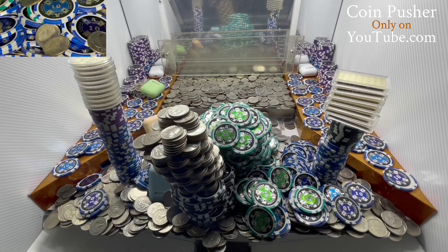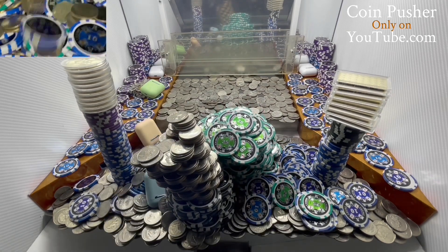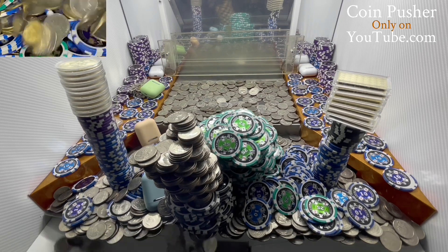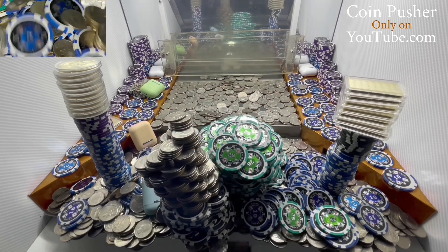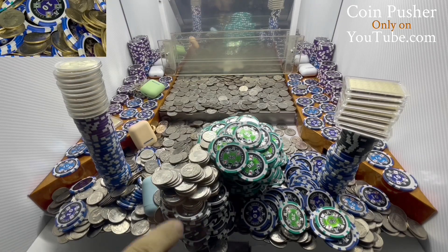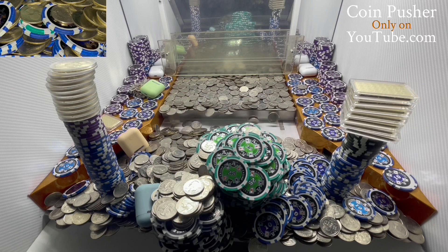That'll help — getting all kinds of quarters now. Oh my goodness, those are all hundred dollar chips right there. Those are all hundreds. Nice, it's about to go right in there.